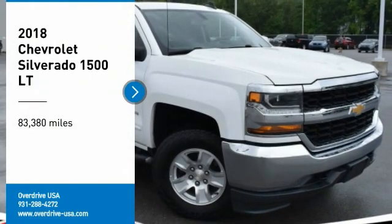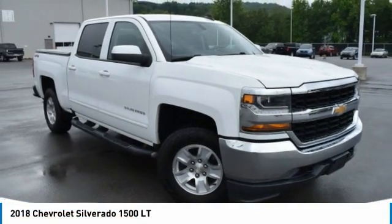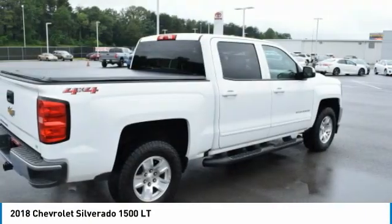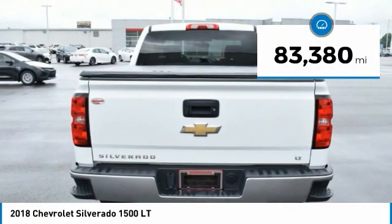Take a ride in the 2018 Silverado 1500. The Chevy Silverado 1500 has the lowest cost of ownership of any full-size pickup. This vehicle has less than 85,000 miles.